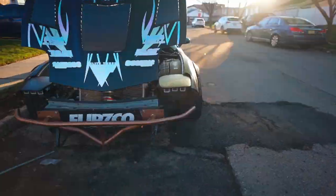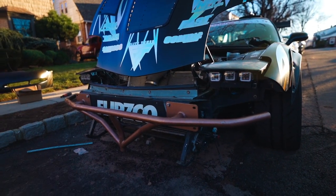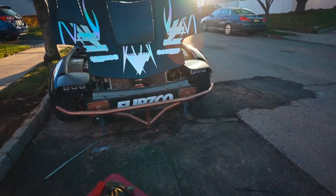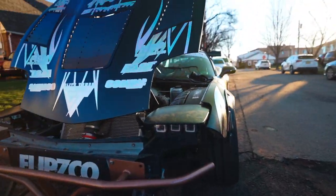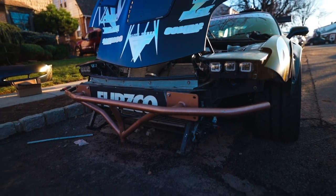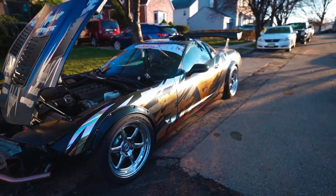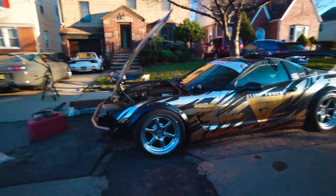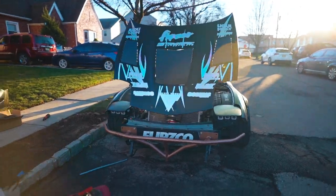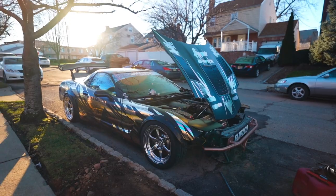All right guys, so we got the Night Drive headlights on, we got the True Focus Fab bash bar in. Cars looking mint. Can't thank my dad enough for the help. Can't thank you guys enough for hanging in there waiting for content. Car looks good with the bash bar on there.